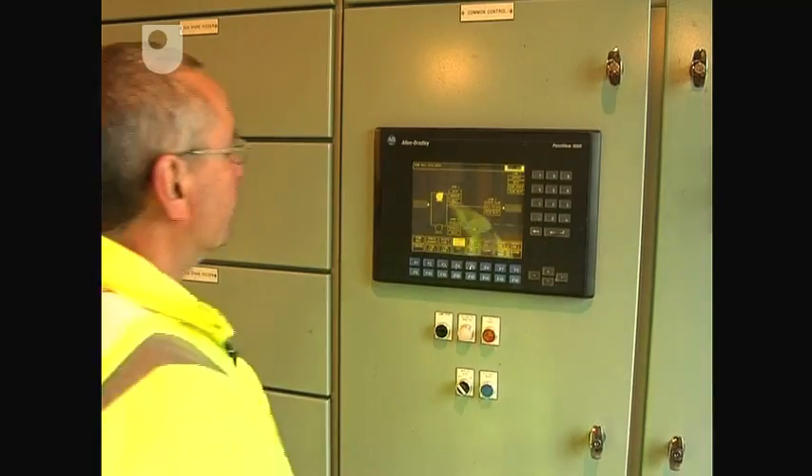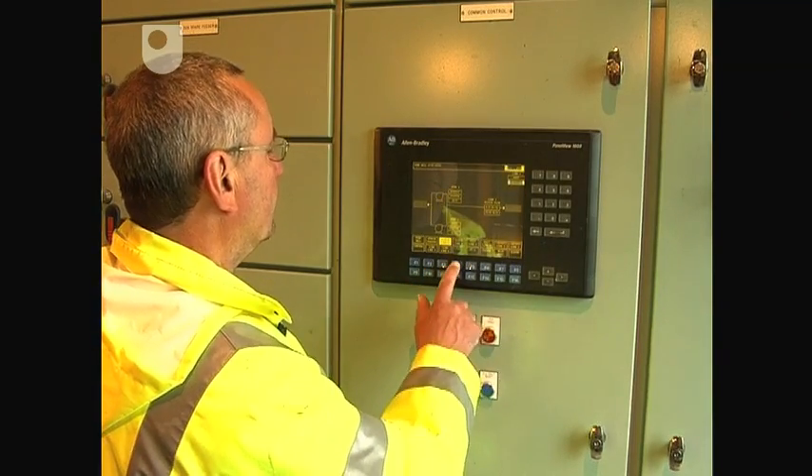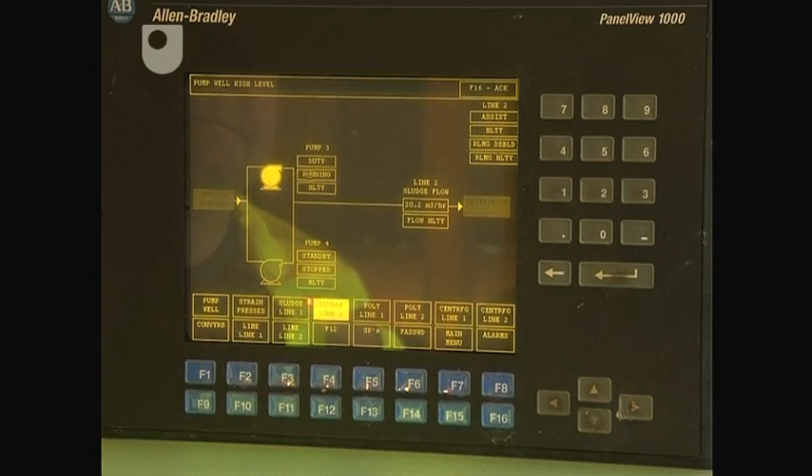The pollution load in the sewage equates to a population of 220,000. A large works like this requires only four people to operate it, thanks to telemetry, which monitors equipment and alerts technicians whenever any malfunctions occur.